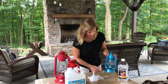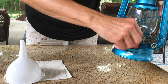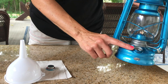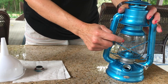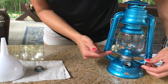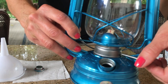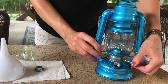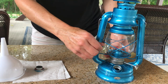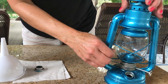Let me show you the parts of this. This is the tank — it holds the fuel, and it just has a screw-on top that you take off to fill up the fuel. This is the globe. This right here is the wick raiser — you can see the wick going up and down. The wick raiser knob raises and lowers the wick. And this right here is the thumb lever — it will raise and lower your globe for you.